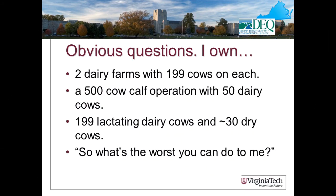There are some advantages to obtaining a permit, which we'll talk about shortly. But some would look at the size cutoff table and try to figure out how close they can come to the limit without being required to have a permit. Some obvious questions: I own two dairy farms with 199 cows on each; I have 199 lactating cows and 30 dry cows; and the ever-popular — I'm required to but I don't want to, what's the worst they can do to me? Let's talk through these.